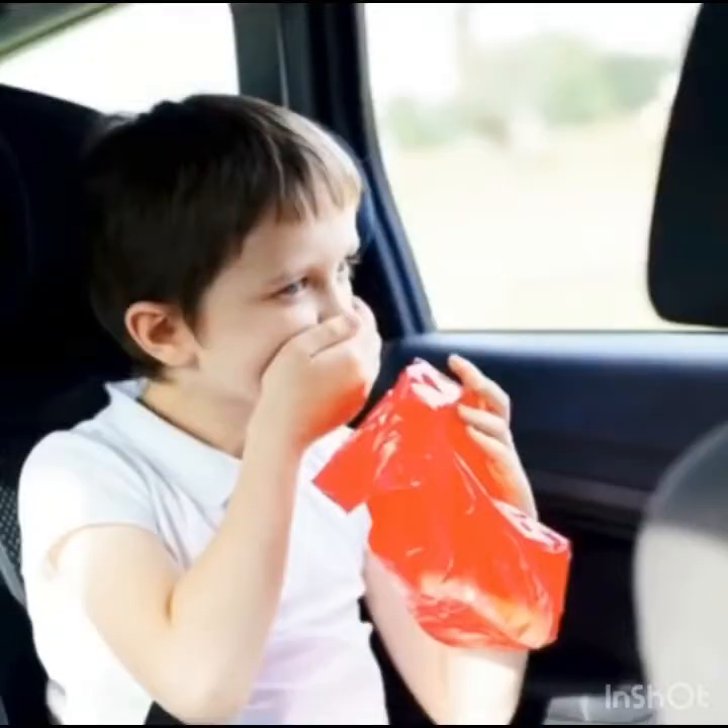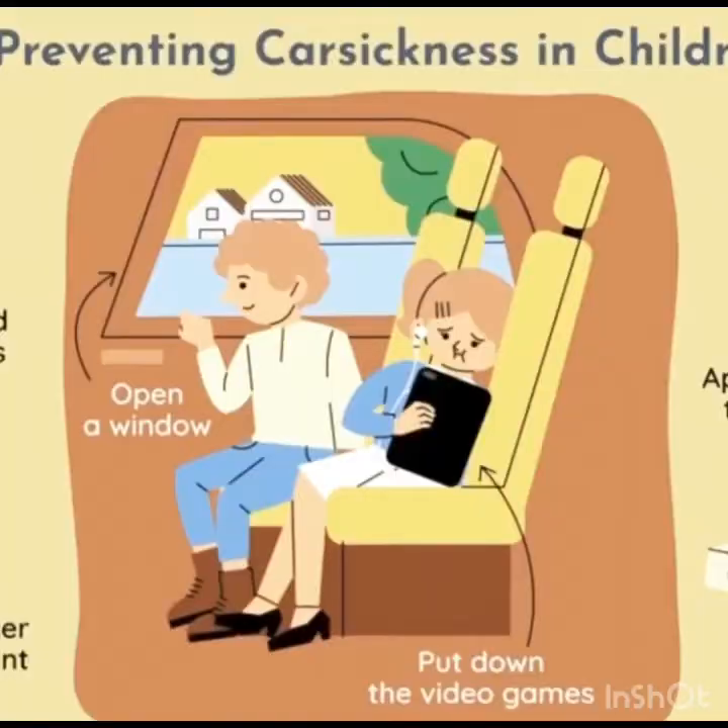If your child suffers from motion sickness, it's always better to carry any relevant medication.